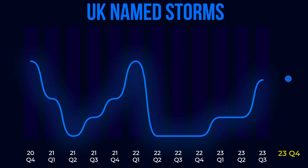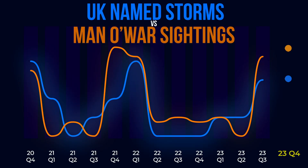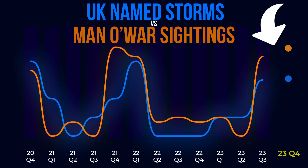So instead of plotting sea temperatures, I plotted all the named storms which had hit the UK per quarter for the same time period. And straight away we see something interesting — there was this huge period of no major storm activity during 2022, which is very unusual. Typically the UK will get seven to eight major storms per year, but for most of 2022 these storms just didn't happen. When we overlay that chart with the number of news articles about Man O' War sightings, we now start to see a pretty close correlation, with loads of Man O' War sightings following the storm activity seen in 2021, then almost radio silence for a year.